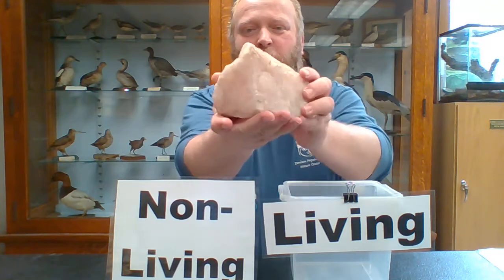What about this rock? This is a cool rock. It's like rosy quartz. There's probably a lot of power in the rock. But is it alive? No, it's not alive. It's not living. It's a non-living object. Was it ever alive? No, it was never alive. At no point in history was this rock ever a living thing. So it's a non-living object.